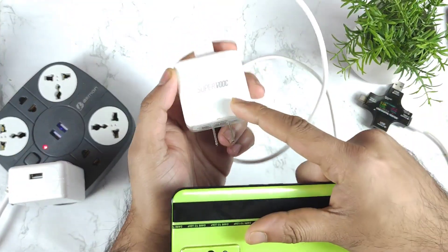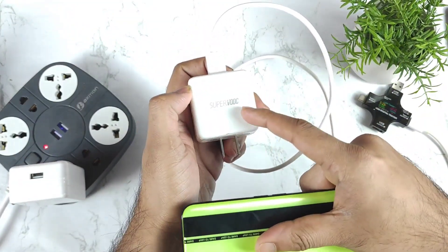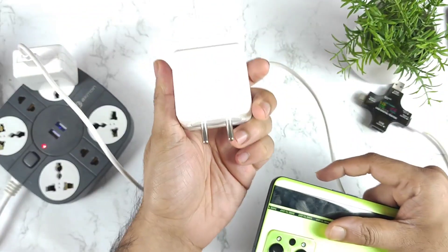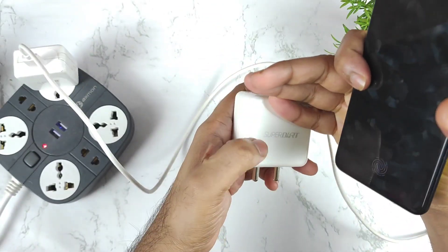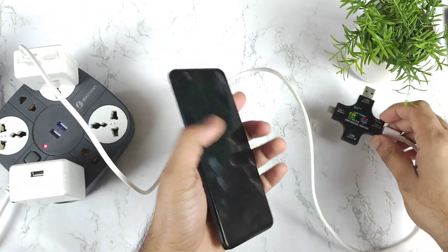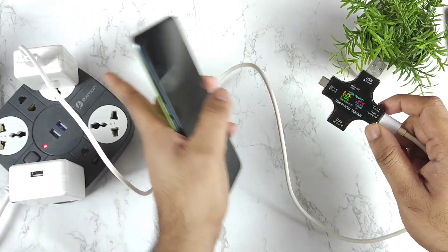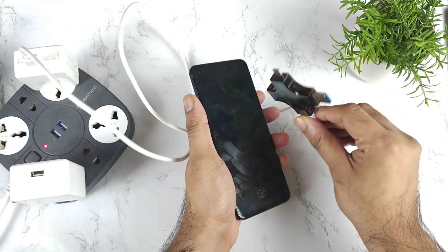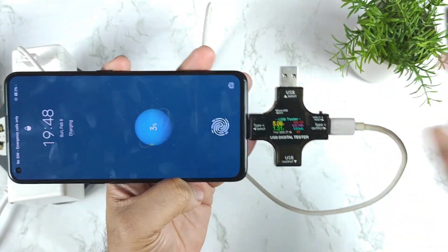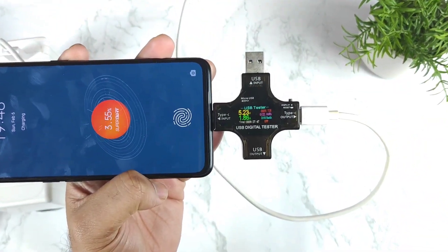That's the reason I thought of testing the 50W superbook charger, as you can see here, and I also have the super dot charger which is 65W. So first let's take a look at the 50W charger — I'm connecting it to the cable and to this USB digital tester, and we're going to observe exactly how much wattage we can get.